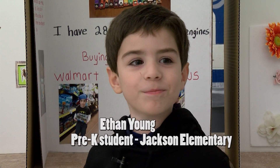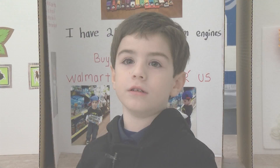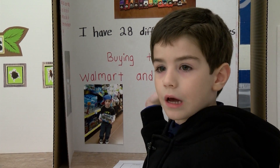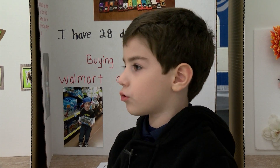My project is about choo-choo trains. I play them all day. This is me when I was in Walmart and that one was when I got to Toys R Us.